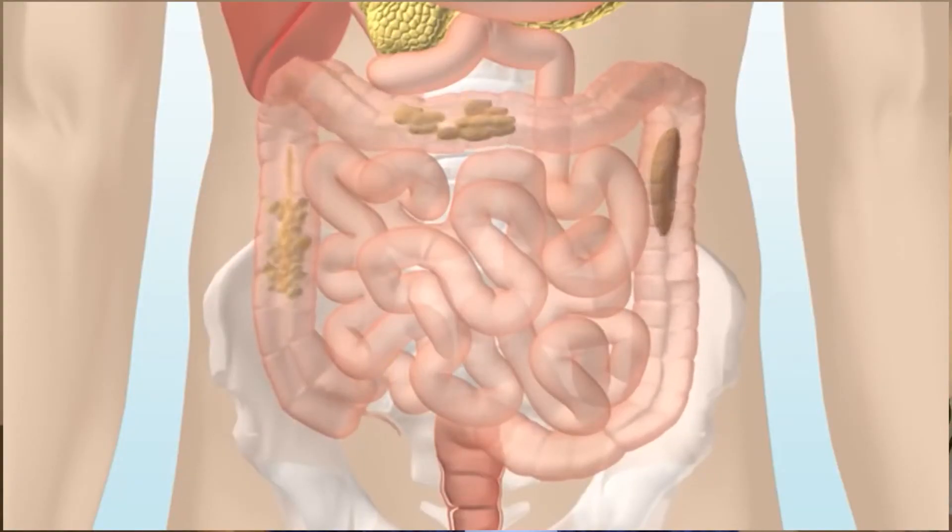Digestive enzymes can move food more quickly through the intestines for some people. Therefore, if you're struggling with diarrhea or loose stools, it may be a good idea to avoid taking them, or do a trial stopping them to see if that symptom resolves. Cramping is also a possibility, and is more likely with high doses of digestive enzymes.